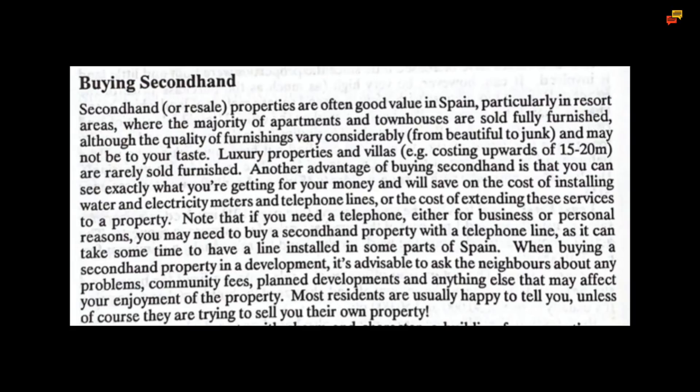Secondhand or resale properties are often good value in Spain, particularly in resort areas where the majority of apartments and townhouses are sold fully furnished, although the quality of furnishings can vary considerably from beautiful to junk and may not be to your taste. Luxury properties and villas costing upwards of 15 to 20 million pesetas are rarely sold furnished. Another advantage of buying secondhand is that you can see exactly what you are getting for your money and will save on the cost of installing water and electricity meters and telephone lines, or the cost of extending these services to a property.